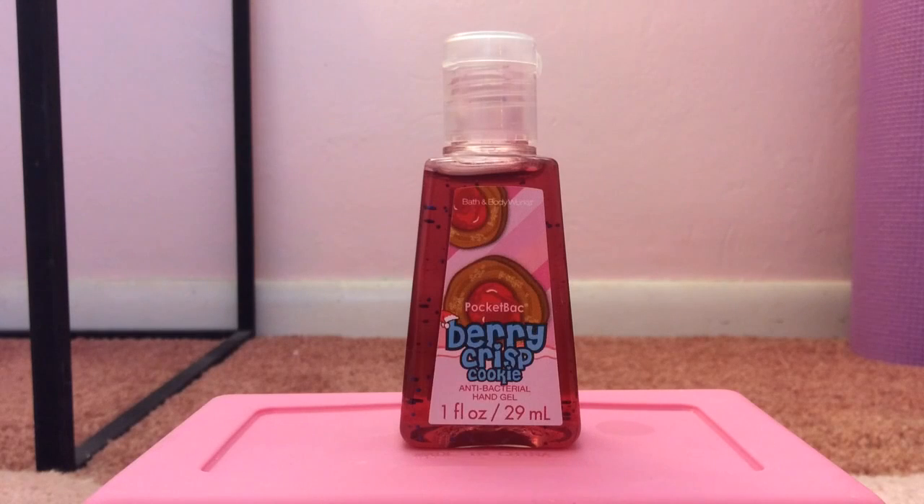My 8th favorite pocket bac is Berry Crisp Cookie from the Santa's Cookies collection, from 2011. To me, this smells like cherries, really sweet grape jelly, raspberries, and a little bit of sugar cookie mixed in.